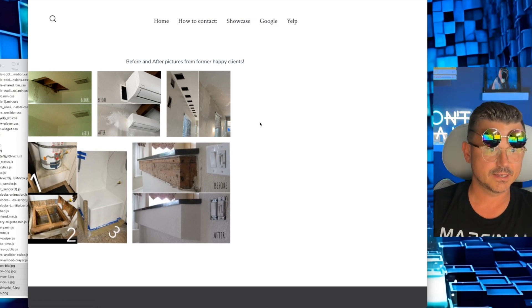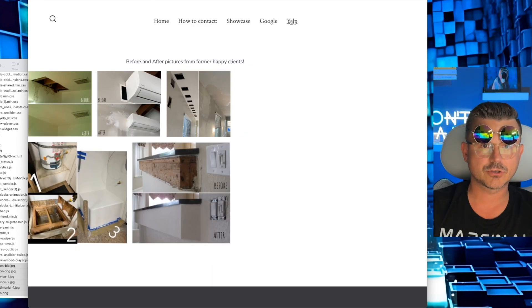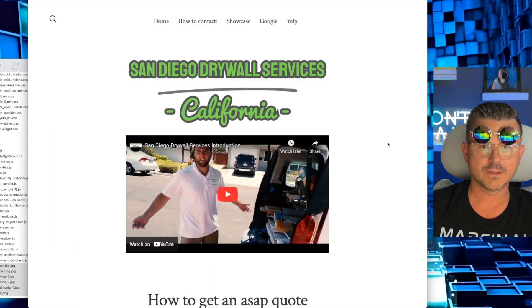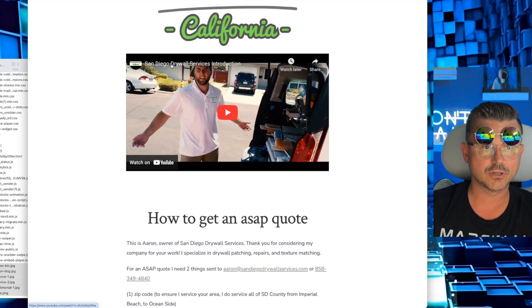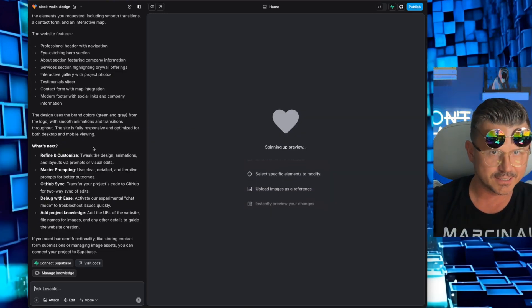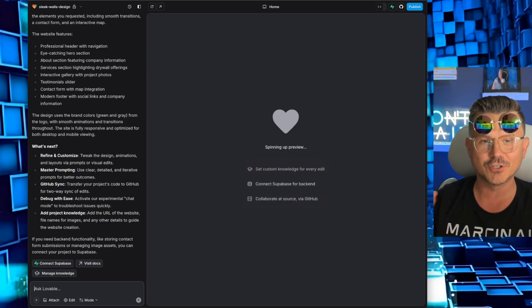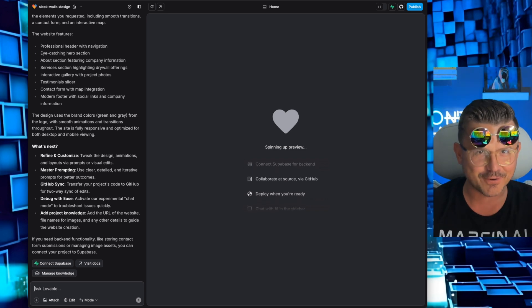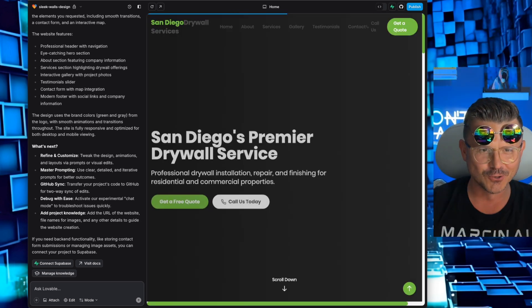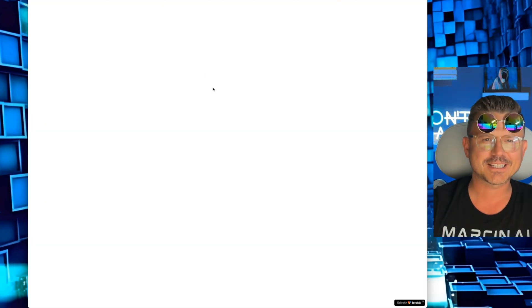We've got some images here — let's download those as well. Then we have his Google page to get his reviews, and last but not least we also have his Yelp, so this is going to be a full-blown website. We also have a YouTube video which I'm going to copy. Version one is done — oh, it's not done yet, it's still spinning up. I got too excited. This is my favorite part of this no-code challenge — that first reveal. Here it comes... three, two...